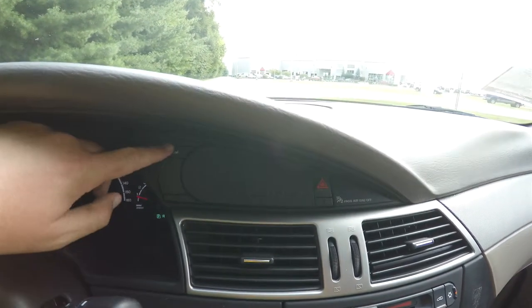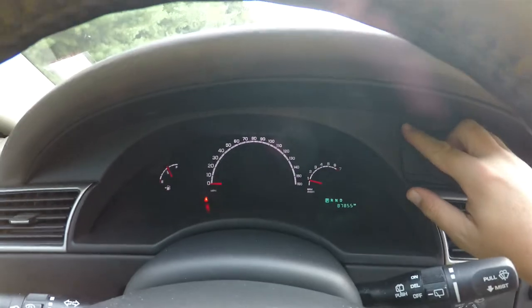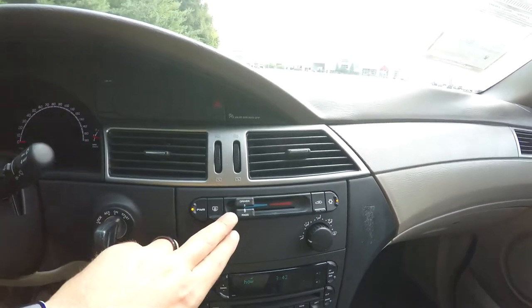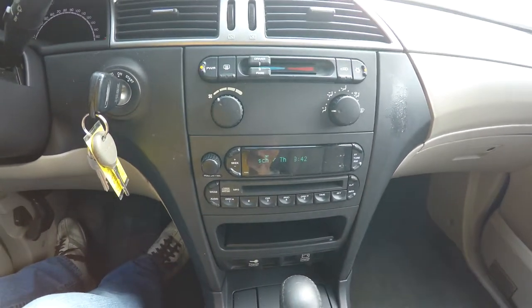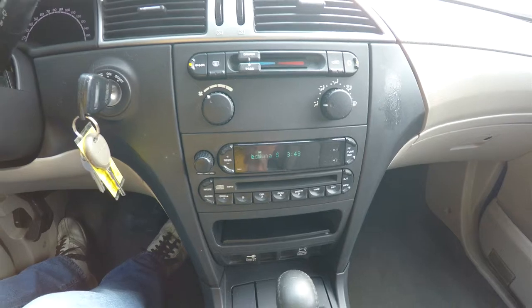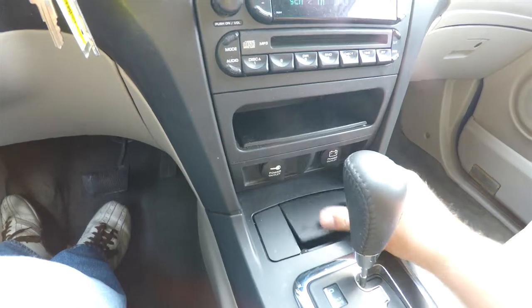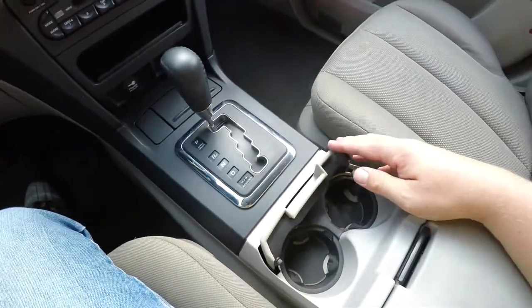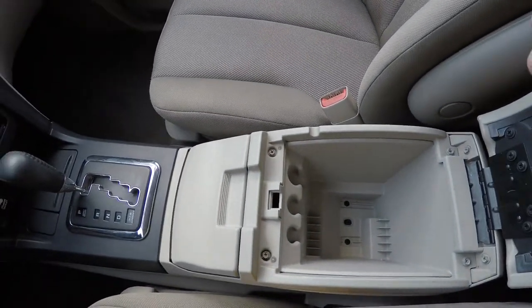Moving down, you have your button here for changing over from US to metric. We also have dual zone climate control, AM/FM CD player. There are two power points, a storage tray, cup holders, and you've also got storage in your center armrest with coin holder and CD holder as well.